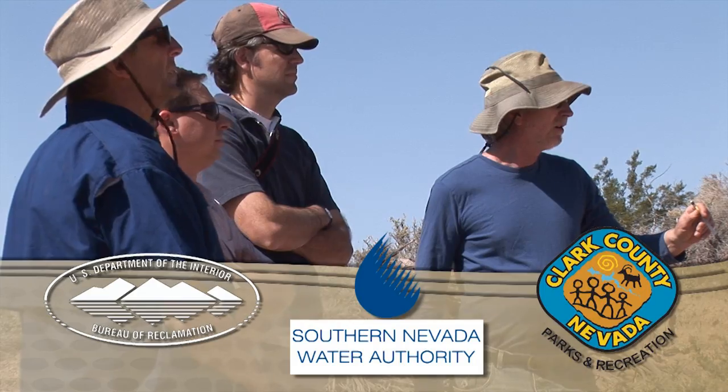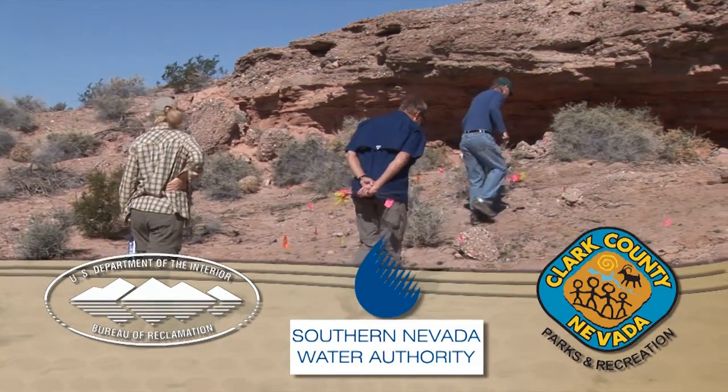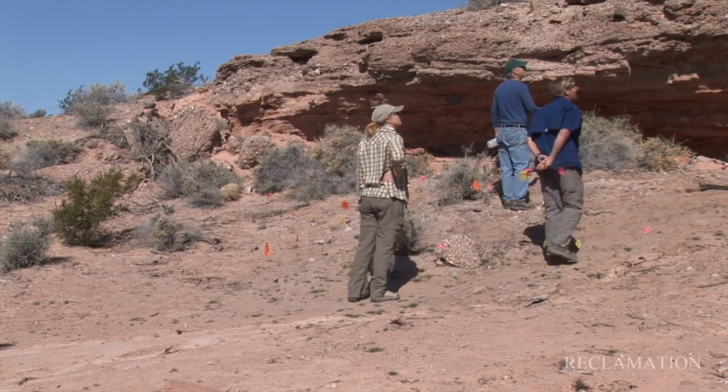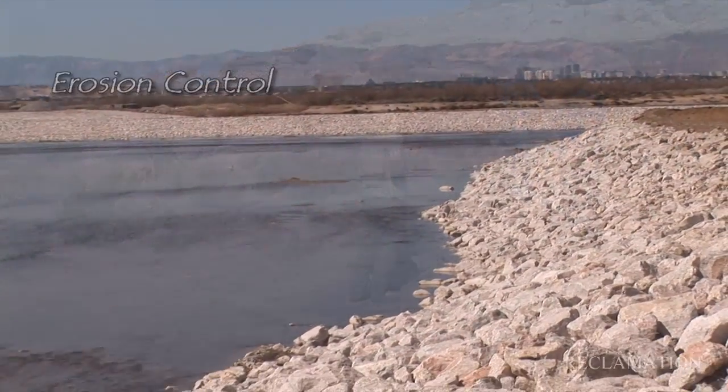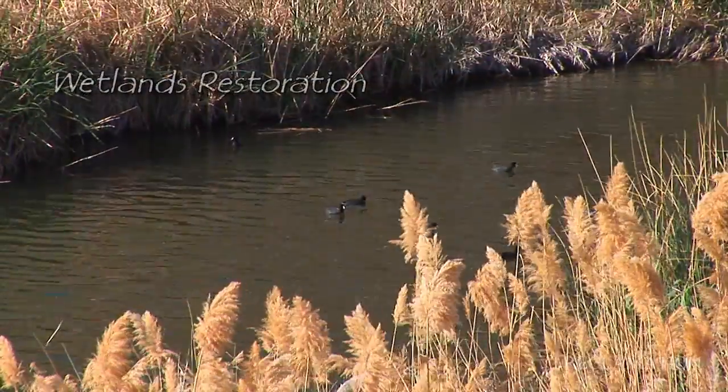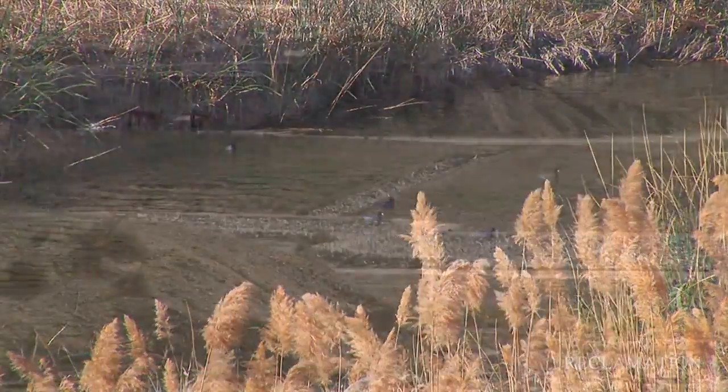Reclamation, in partnership with the Southern Nevada Water Authority and the Clark County Parks and Recreation Department, is conducting archeological investigations in the Wash. These investigations are conducted for erosion control, wetlands restoration, and recreation development.